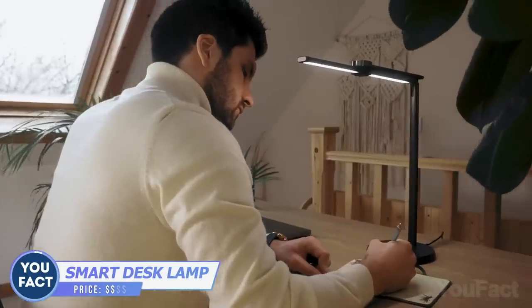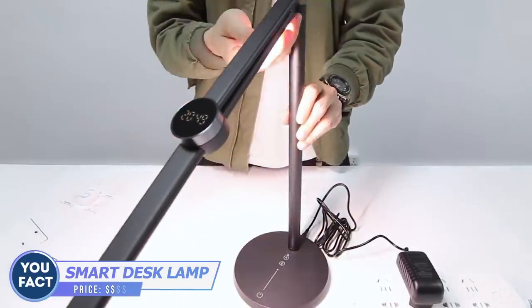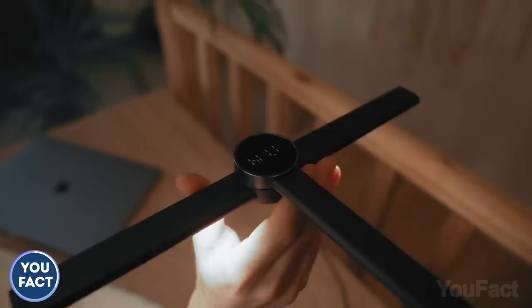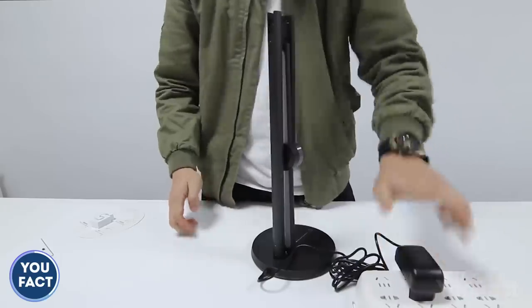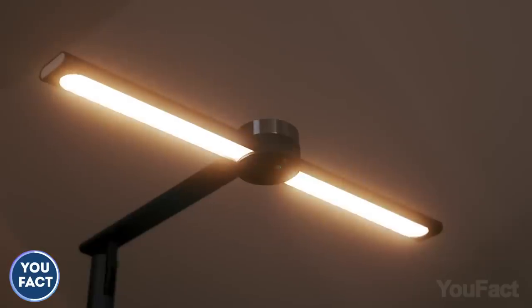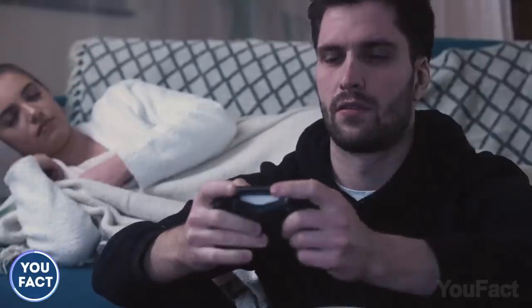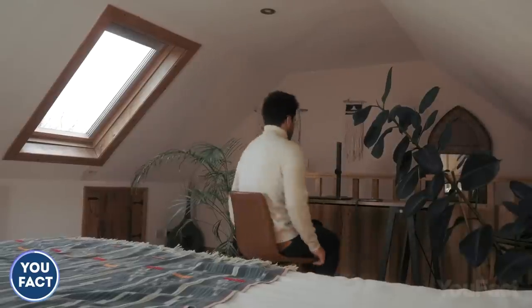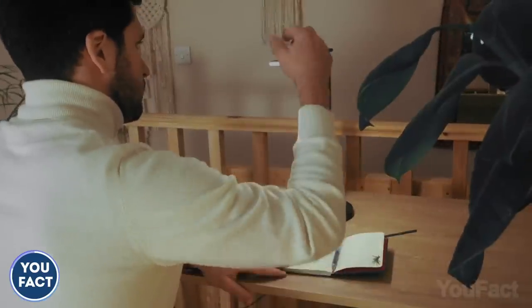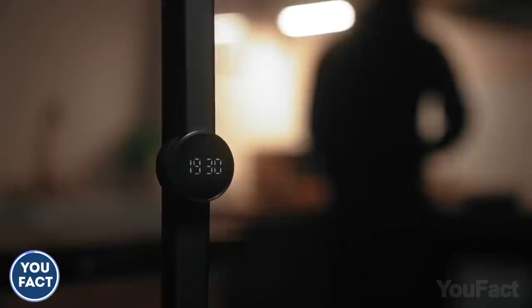A good lamp with good light is never a bad thing. This lamp is foldable and agile, so you can set the right angle depending on your activity. It's easy to adjust the brightness and color temperature to make your eyes feel comfortable, whether you're working, reading, or just chilling in bed before sleep. The built-in sensor turns the lamp on when you're moving nearby. It didn't turn on? Ask Alexa to do that. A built-in clock is a cherry on top.